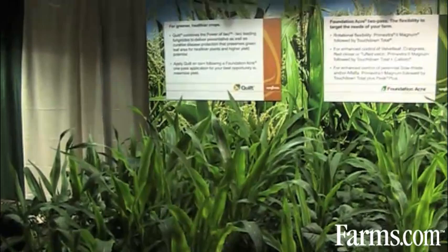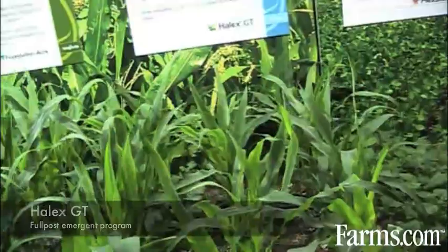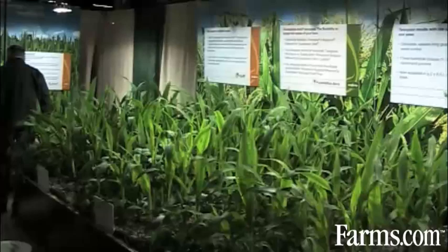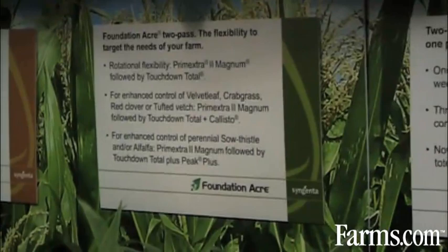Just in order to clean up any weeds that may have come through, but you've had the benefit of having an early residual herbicide put down onto this corn. Of course, when we look at a full post-emergent program with Halix GT, you've got the flexibility of having a one-pass program with three compounds of glyphosate and residual technology that can be applied anywhere post-emergent up to the six-leaf timing of corn.